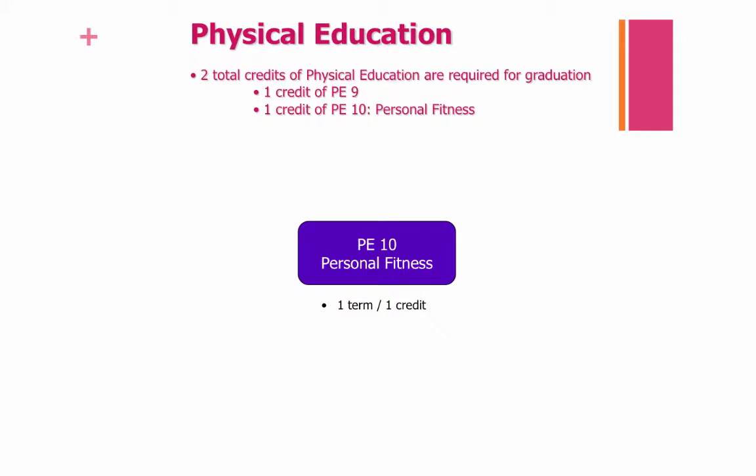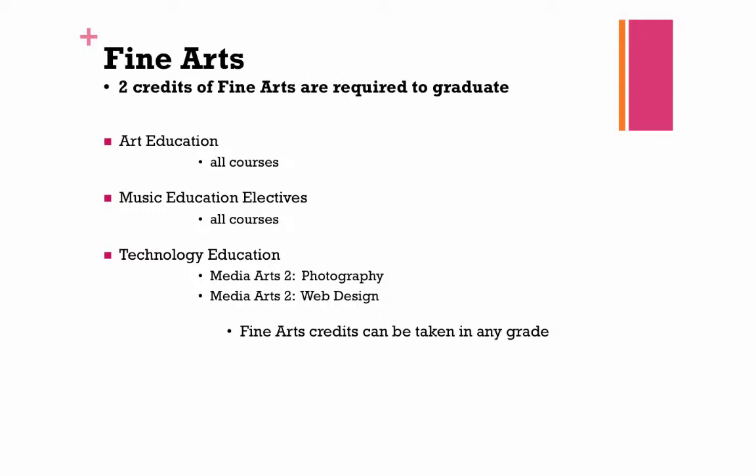All of you should register for PE 10 Personal Fitness for next year. If you would like to read more about this course, you can turn to page 30 in your course book. All students are required to earn a total of two credits of Fine Arts to graduate. All of our art courses and all of our music courses will count as Fine Arts credits. In the Technology department, Media Arts II Photography and Media Arts II Web Design will also count as Fine Arts credits.